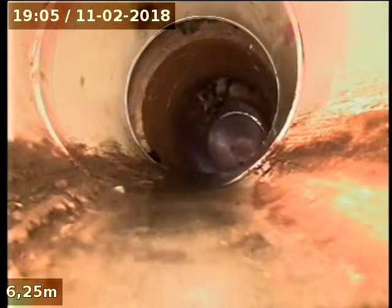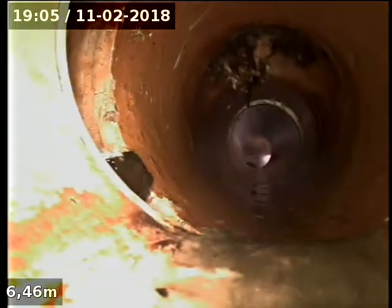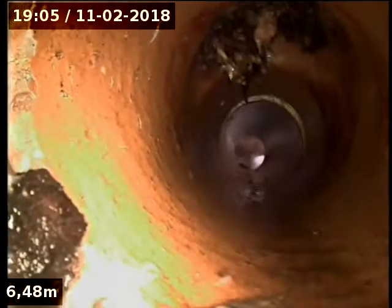We go down a bit further — further down to PVC coming up. Not a very good join. And then some... I don't know if that's roots there.